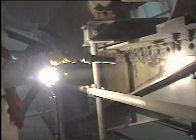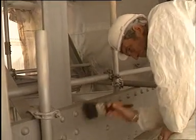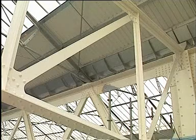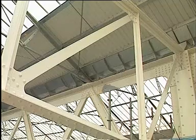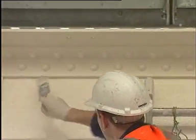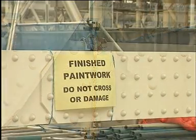After grit blasting, the surface was prepared for the paint system. The new paint contains a low volatile solvent, which not only provides 25-year corrosion protection, but also helps to reduce the health risk and the environmental impact. Its integrity was ensured by careful inspection and protection from damage during the project.